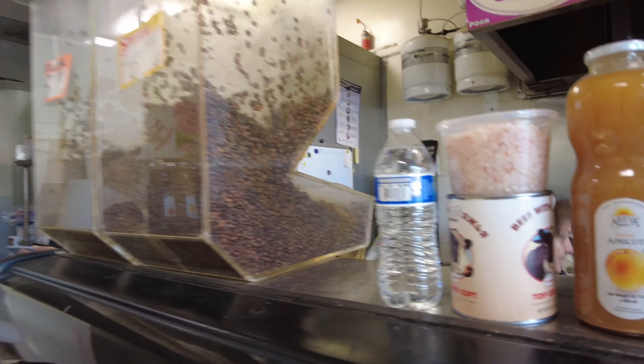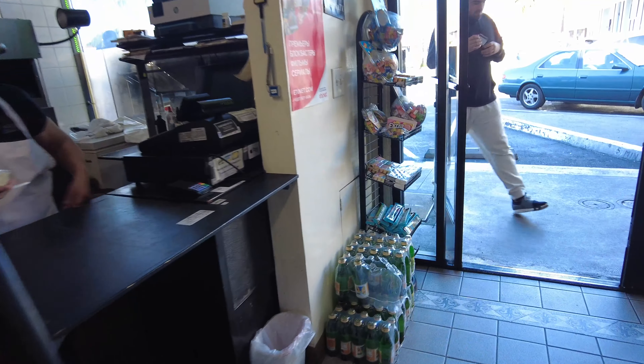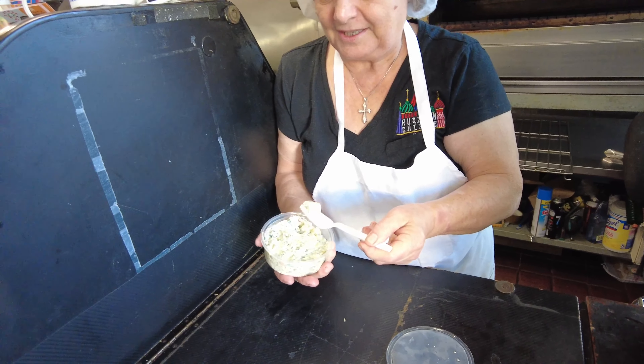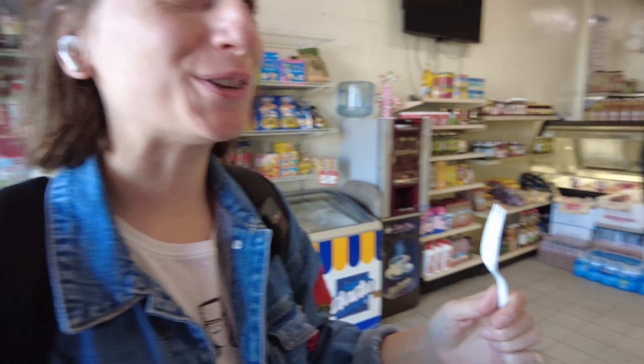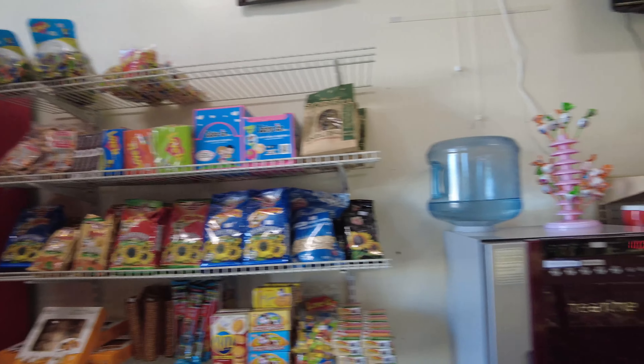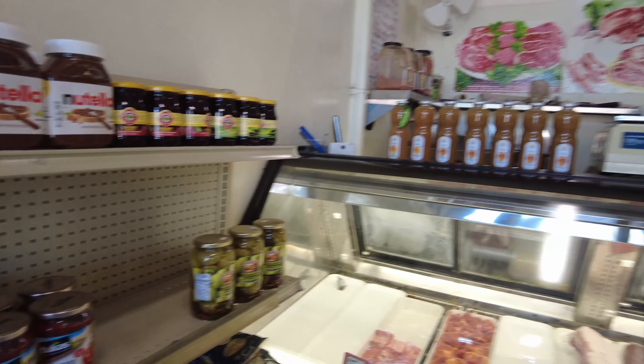They even have coffee here — they have Armenian brands. This is Russian style. Oh, it's really good. They have so many different products. That was a really great start to this journey.